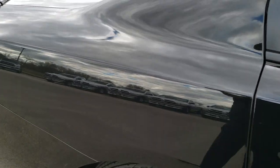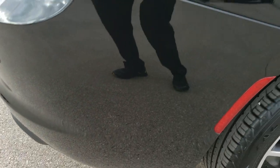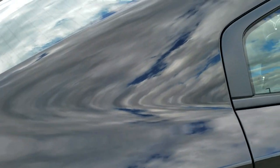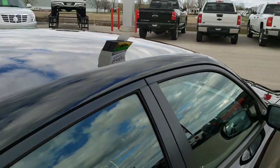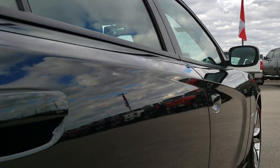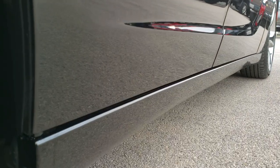We take these HD videos so if you are far away, or even if you're close by and just cannot make the trip down, you can still see the car, hear the car, and have confidence in the vehicle that you're looking at before you even get here. We want to make sure you get the most accurate representation so that when you do get here, there are absolutely no surprises.